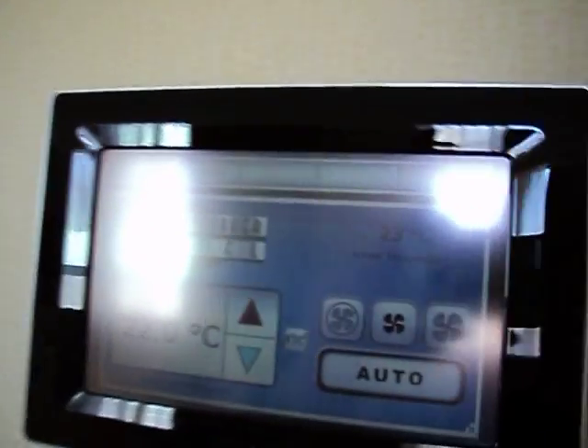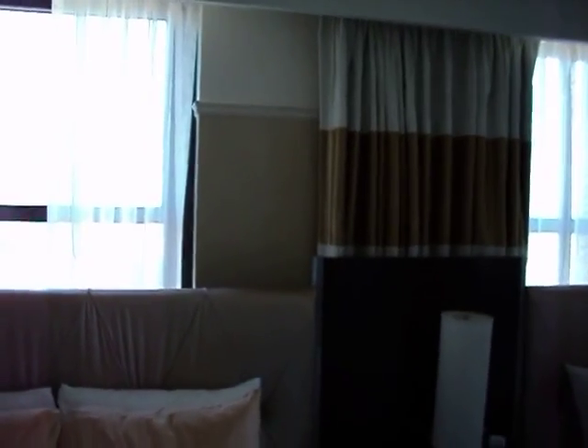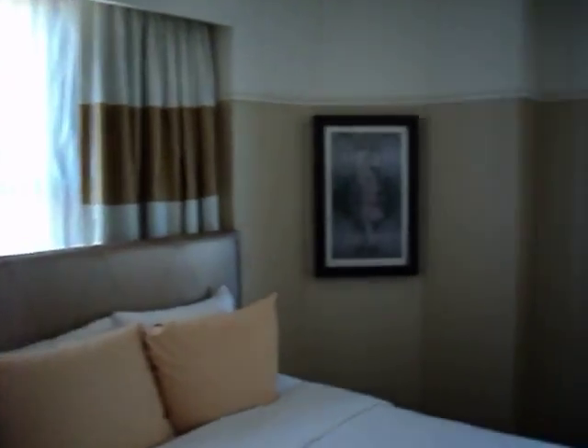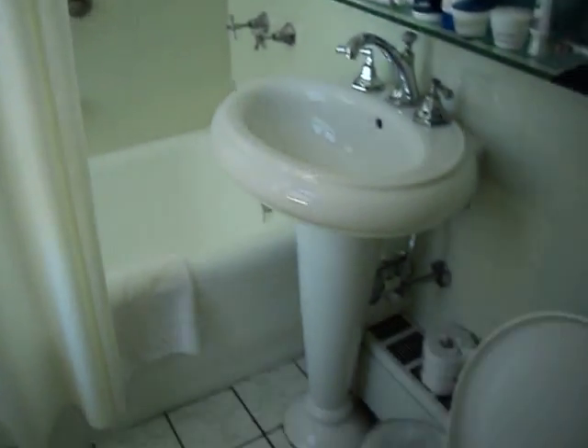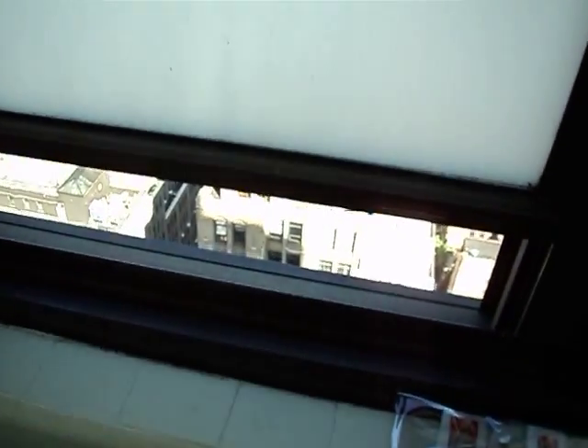So here is the room. The only modern addition is a digital air conditioning system. As you can see, the room is pretty small. Going from the beginning, there is a bathroom here, very small.